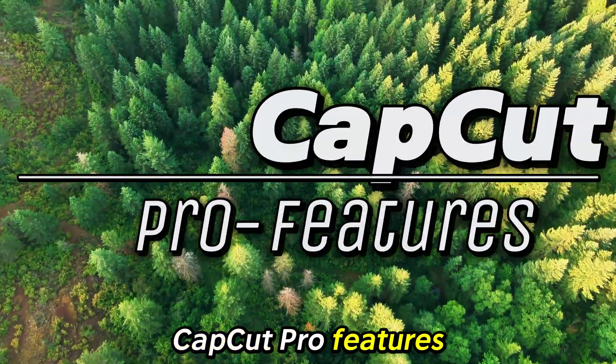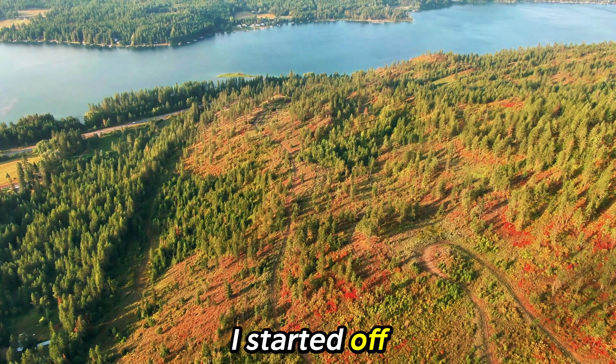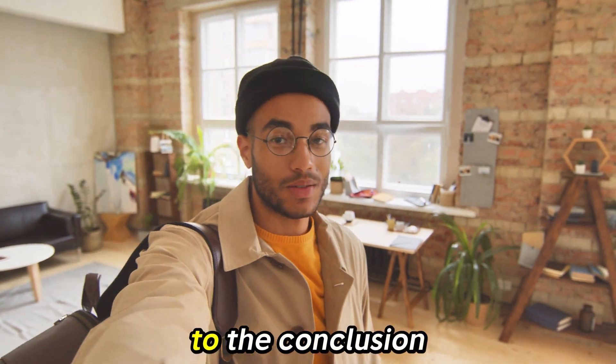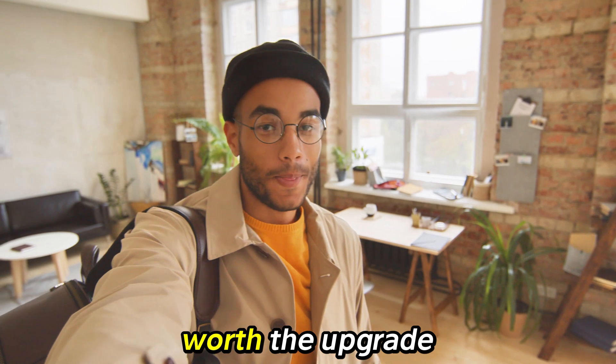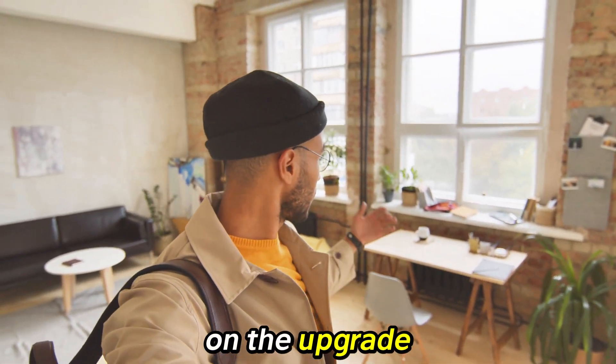Here are some CapCut Pro features that may make you feel like it's worth upgrading for. I started off my channel only using the free version of CapCut, but soon came to the conclusion that it was worth the upgrade based on my needs. I'll give you the three features that sold me on the upgrade.